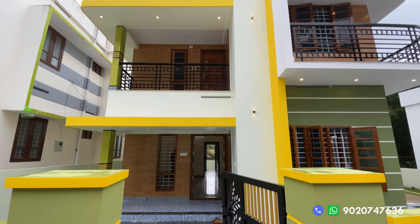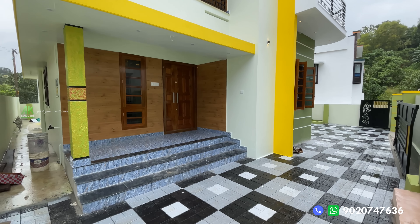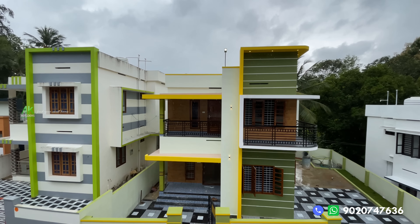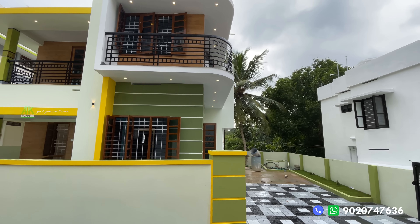There is a space for the first floor. There is a space for the third floor. On the right side, there is also a space for the second floor.